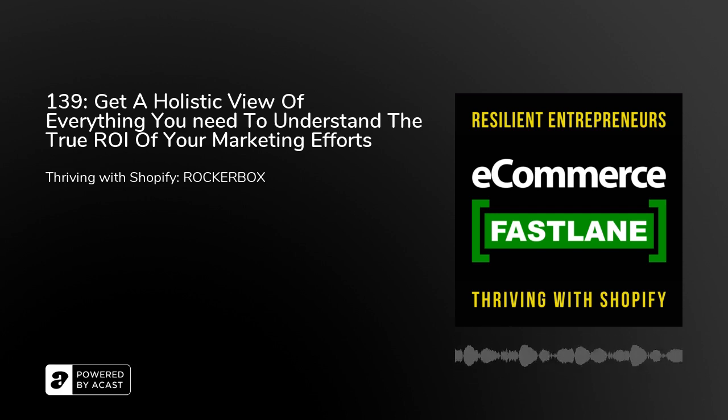My guest on today's episode is Ron Jacobson, co-founder and CEO of Rockerbox. They're an attribution provider here to help Shopify brands measure and optimize all of their marketing initiatives — from paid and organic, digital to offline. Their attribution solution helps measure all of the impact your marketing is doing. It's a massively hot topic, especially with what's happening with Apple, iOS 14, and the cookie-less world. Make sure you listen to the end of the episode, because there are a couple of exclusive offers available.